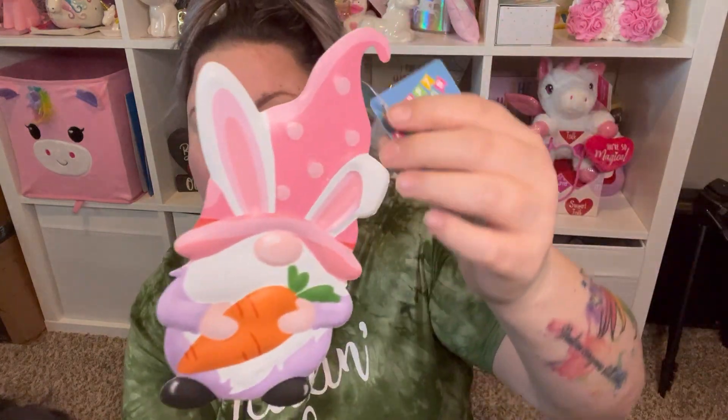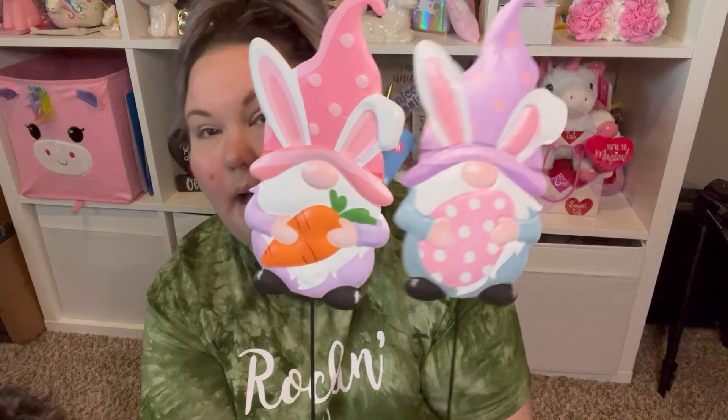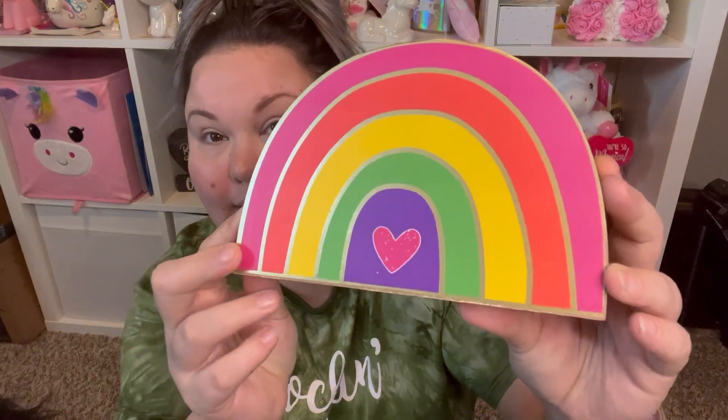I also have these two Easter items — they're stakes for the front yard. Look at it, it's a little gnome bunny, just a stake that goes in the ground. I got that one and then this one here. They're going to look so cute out front with the other little things I have.